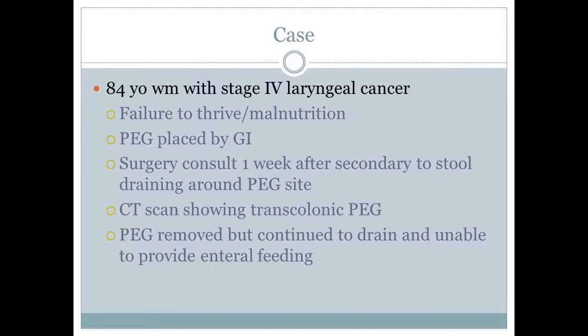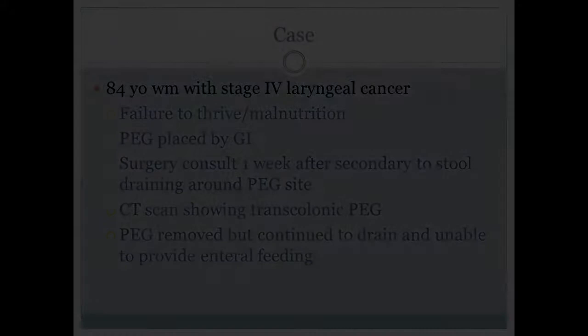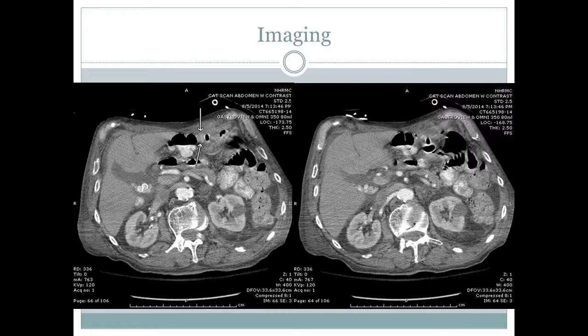The PEG tube was removed, but the site continued to drain, and the patient was unable to tolerate enteral feeding. Here you can see the trans-colonic PEG tube placement on the CT scan images.